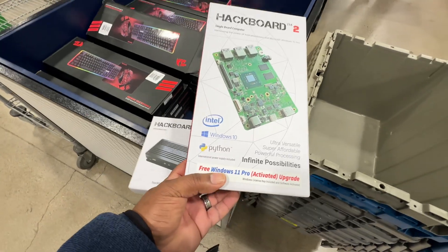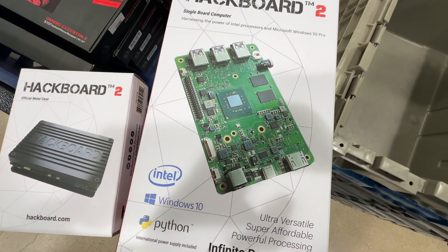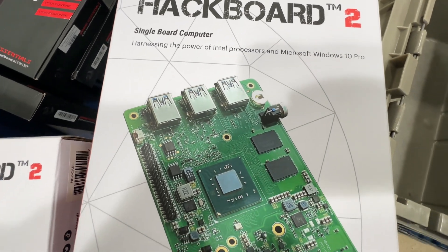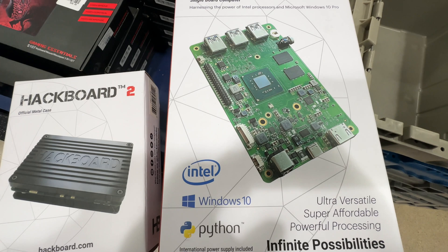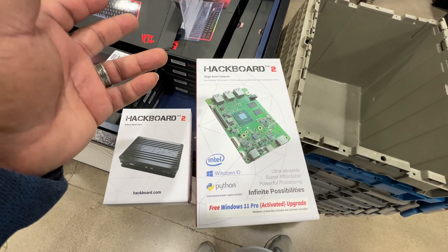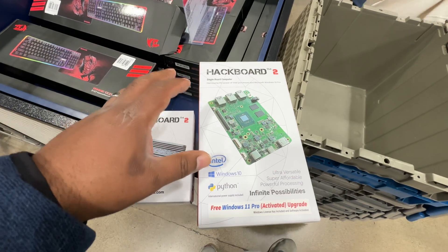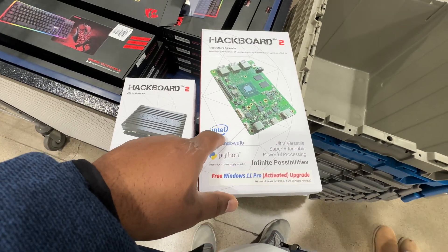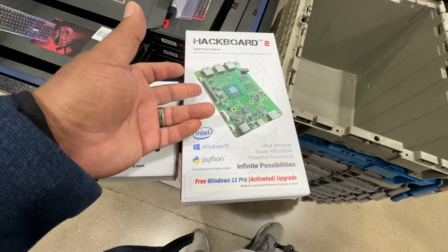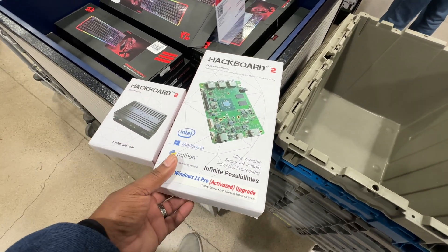This is a Windows 10 Intel-based single board computer. If you guys have watched my other video about the UE2 X1 single board computer, or if you're familiar with Raspberry Pi — what's the difference? This is a Windows-based chip, so it has more capabilities than a Raspberry Pi, Orange Pi, or Banana Pi because it is Intel-based. You'll be able to use Windows 10, Windows 11, and you could probably add Ubuntu and Debian as well as other Linux-based distributions.